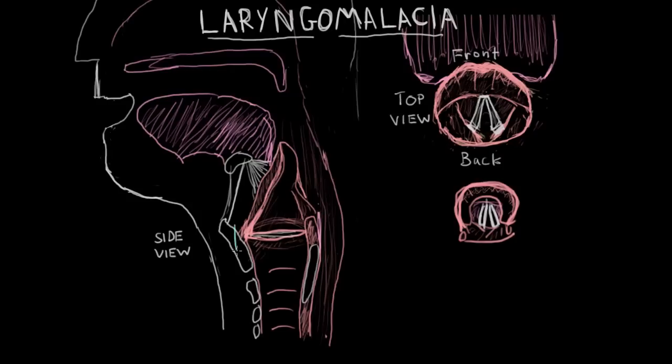Over here I have a normal side view of what the larynx looks like, and over here I have a top view of the normal larynx. In both these views, you can see the epiglottis — the piece of soft tissue that folds down, protecting the airway when you swallow. Further down are the aryepiglottic folds, which go all the way down to where the larynx is, close to the voice box. They're named the aryepiglottic folds because they're soft tissue between the epiglottis and the arytenoid cartilage.